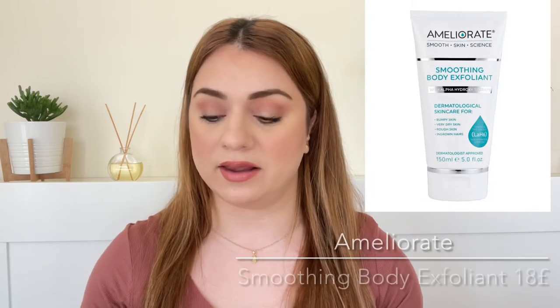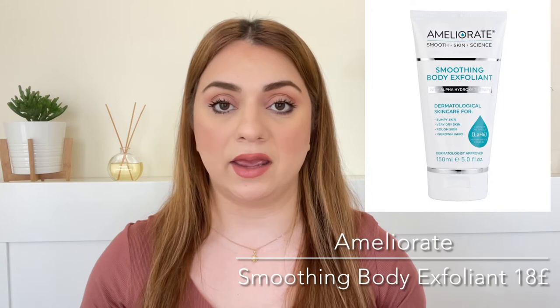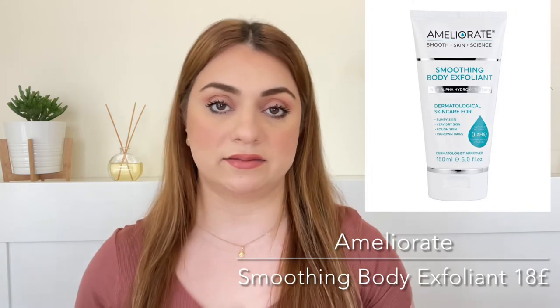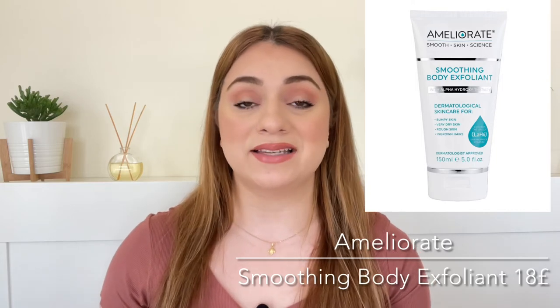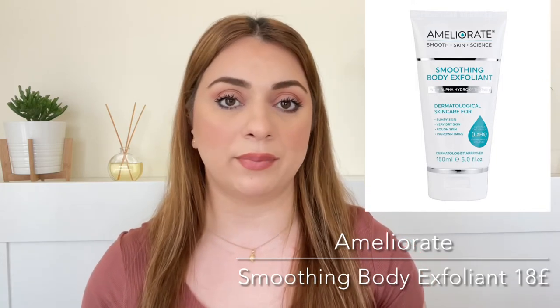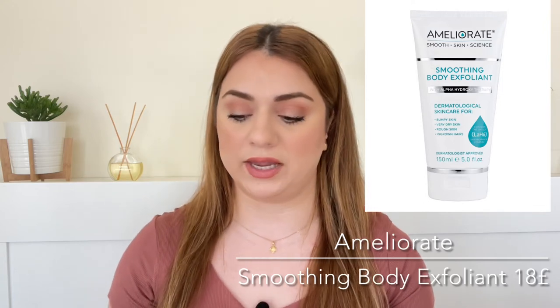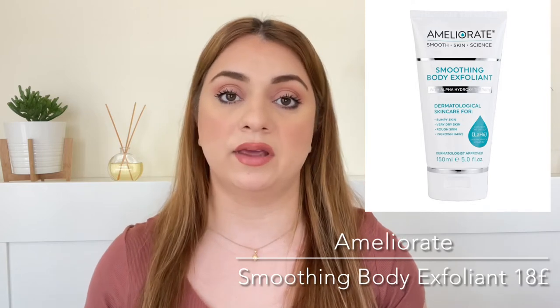Let's get into the first product. This is a long list and I'm going to have to rush through it. The first product is by the brand Ameliorate and it is their Smoothing Body Exfoliant. We are getting a full size. It uses lactic acid as its chemical exfoliant, but it's also got really tiny particles that do physical exfoliation. I have tried this in the past. It is absolutely lovely and it is worth 18 pounds. Great product.